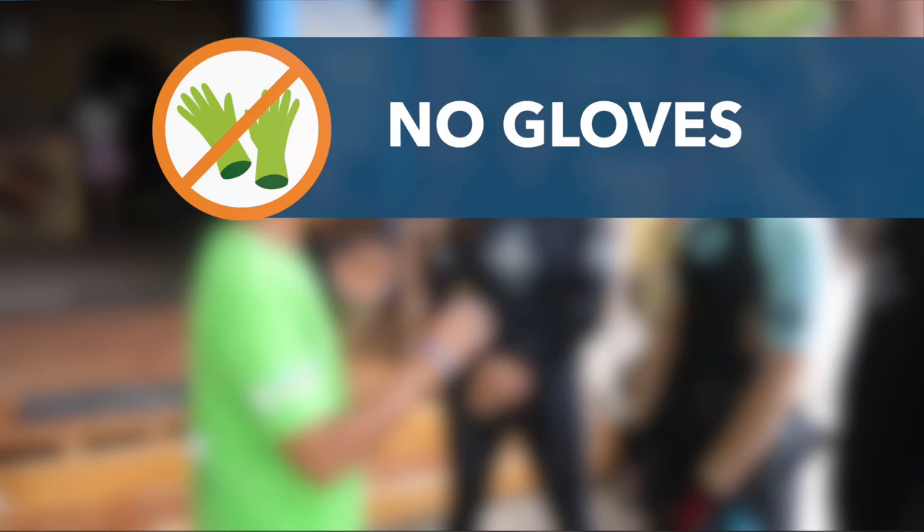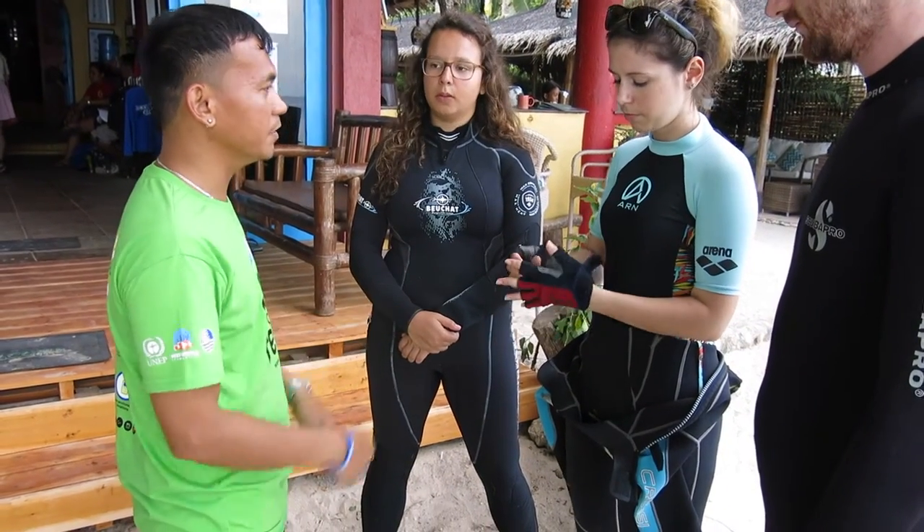Promote a strict no-glove policy. By providing protection, gloves encourage divers to touch the marine life.